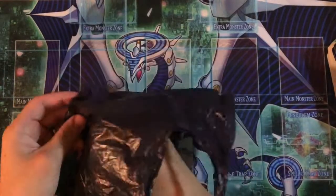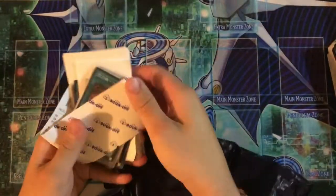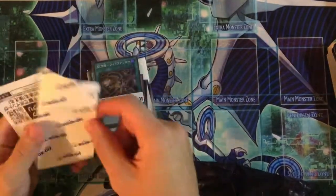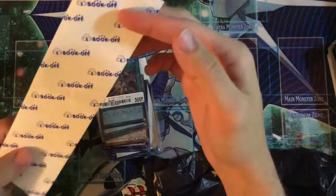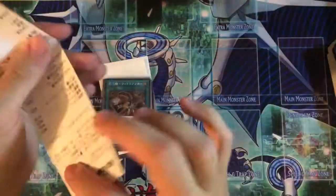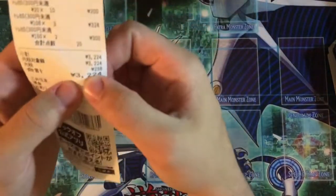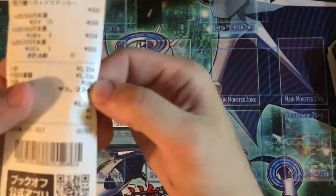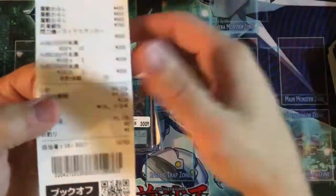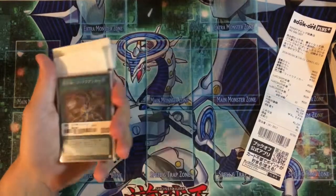I'm doing a quick reveal of what I bought today from a bookstore called Book Off. They have a bunch of different stores — Book Off, Hobby Off — and a lot of them sell Yu-Gi-Oh! cards. I got a really good deal; I spent about 3200 yen, which is probably about 30 bucks, maybe cheaper.